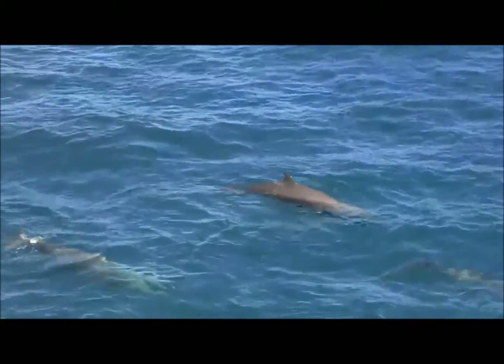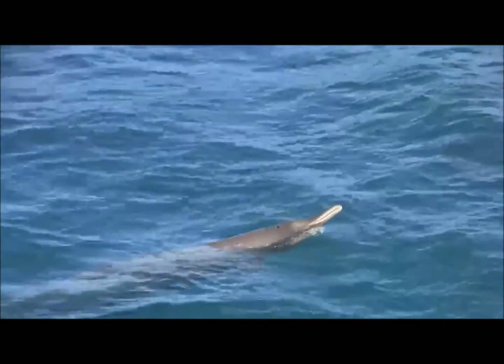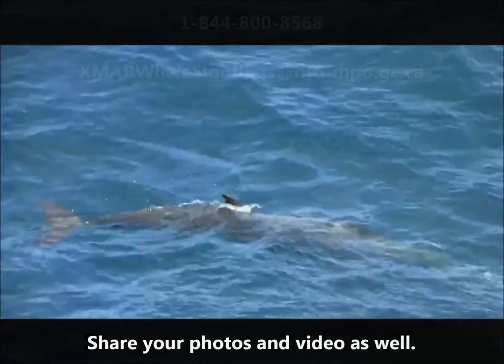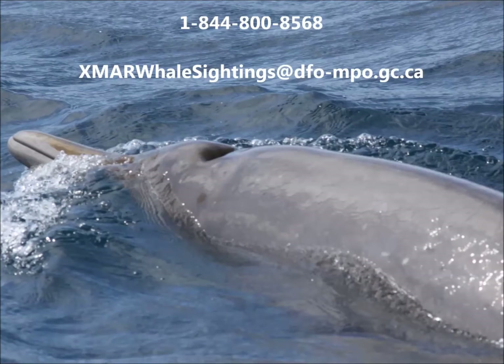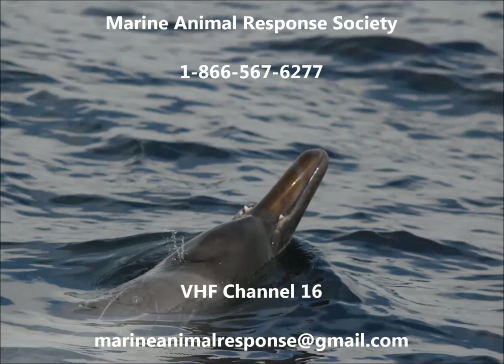Remember to provide important details about your sighting, including the number and type of whale seen, the date and time, and the location such as your latitude and longitude. When possible, please share your photos and videos as well. If you see entangled, injured, or dead whales, please contact the Marine Animal Response Society as soon as possible at 1-866-567-6277, VHF channel 16, or email marineanimalresponse@gmail.com.